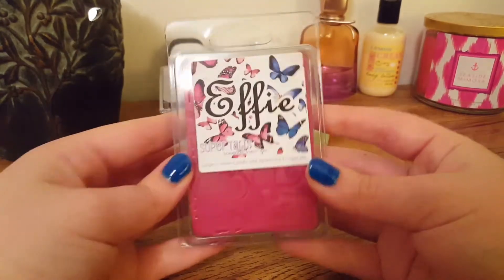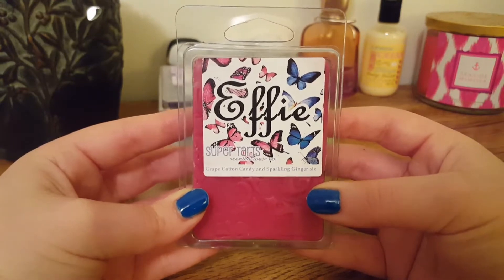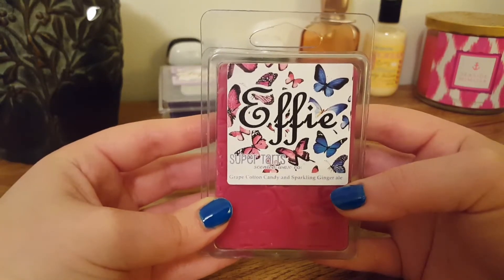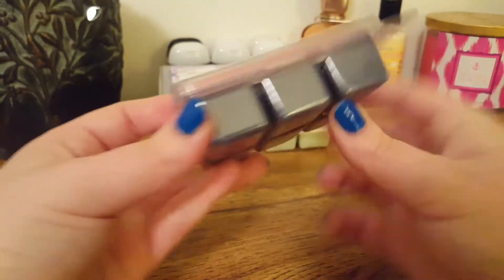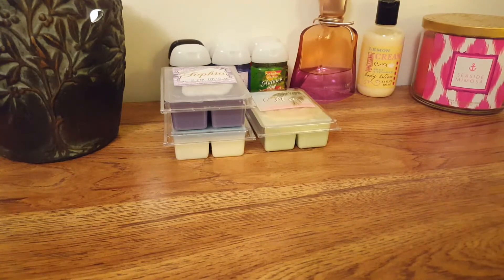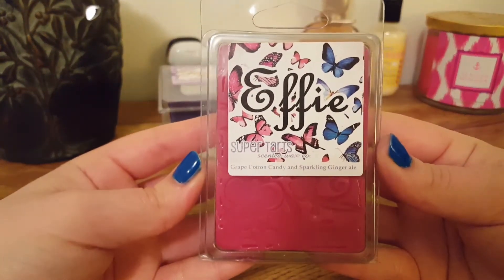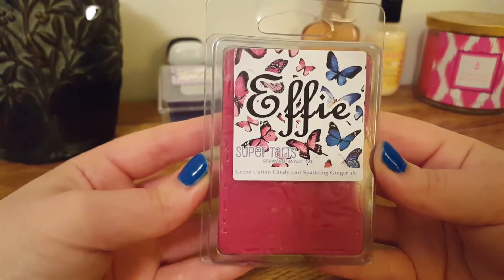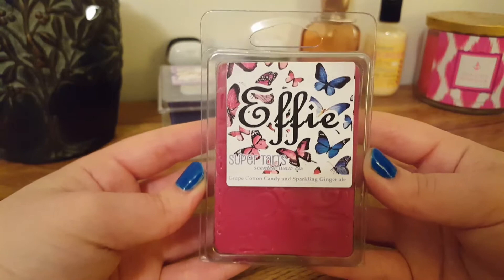The next one is Effie, and this is Grape Cotton Candy and Sparkling Ginger Ale. I love any ginger ale blend — it's one of my favorites. This one's two-toned. It's a very nice blend; you definitely get 50-50 of that grape and ginger ale. It's mainly just a fizzy, grape, gingery scent. It's very nice.